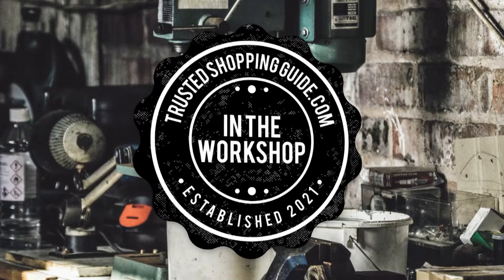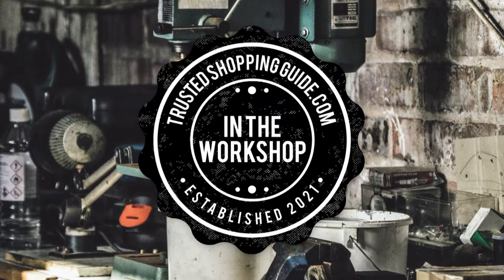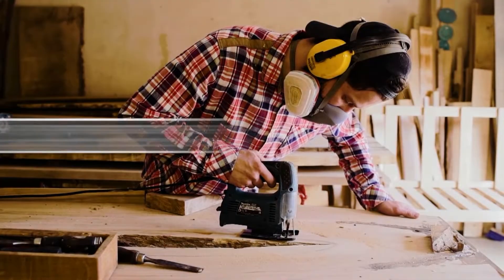Welcome back Raiders! We are Trustedshoppingguide.com and today we are in the workshop. In this video, we will be sharing with you our 7 highest rated jump starters.